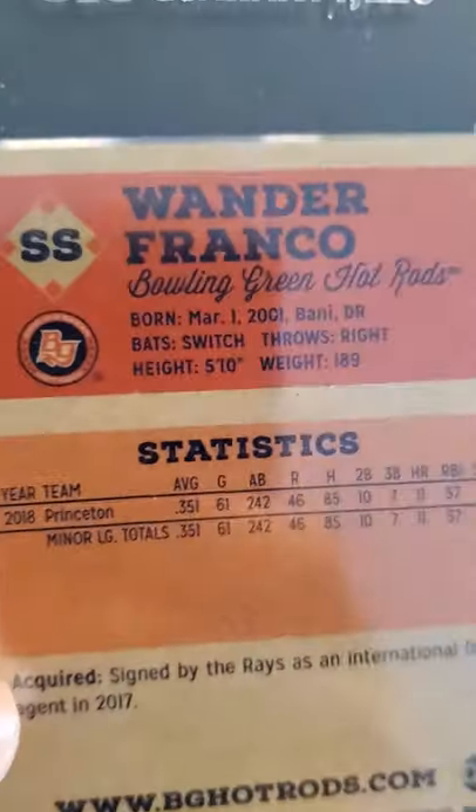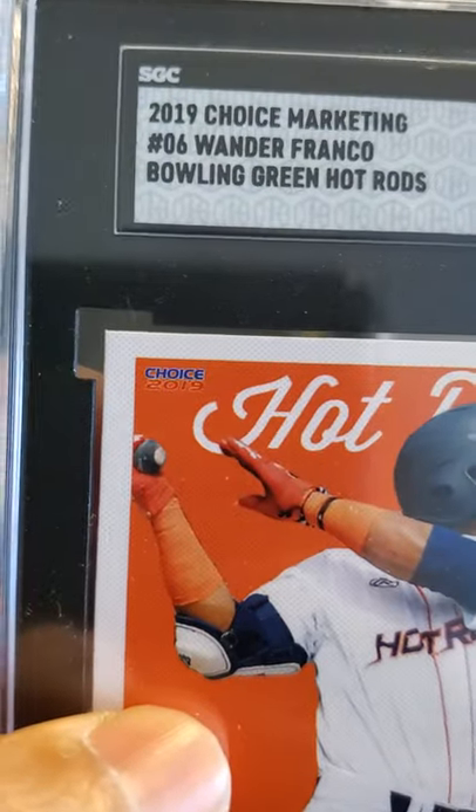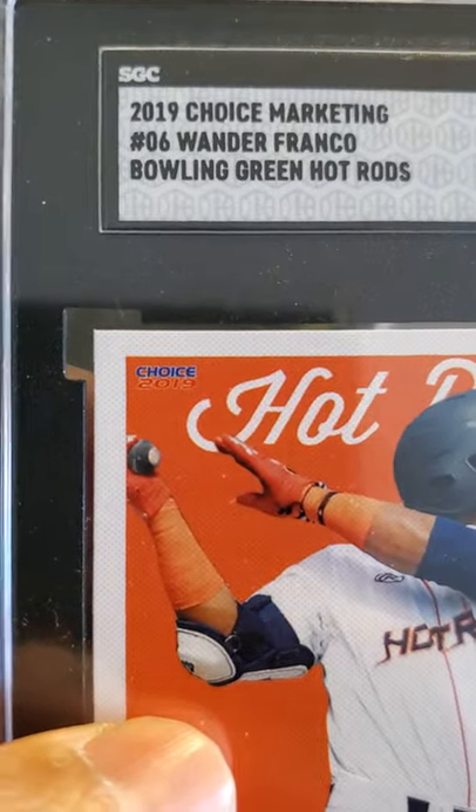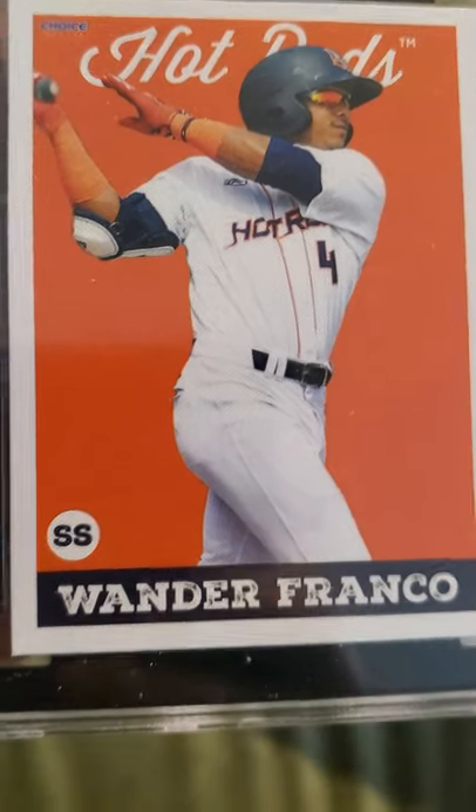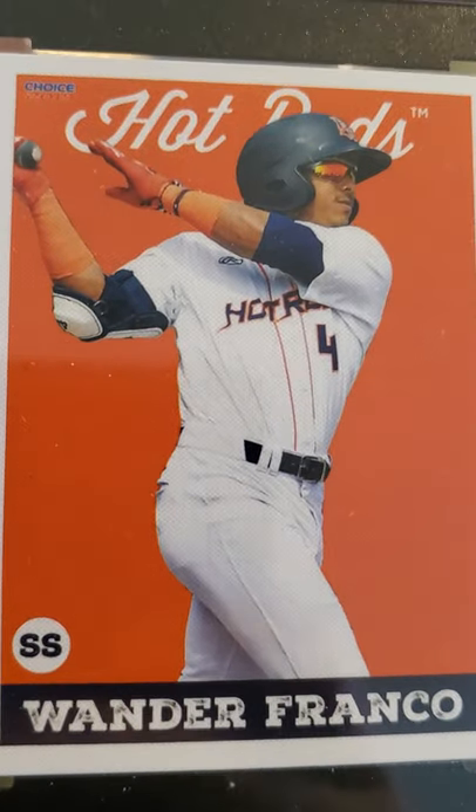Next card is a minor league Wander Franco. It is the 2019 Choice Marketing Wander Franco Bowling Green Hot Rods, received a 9. Nice card — maybe he'll make it to the pros this year.